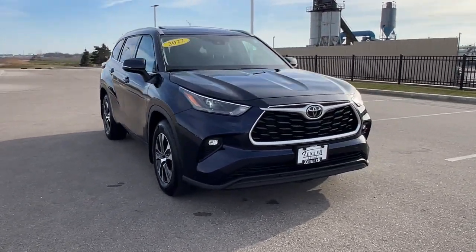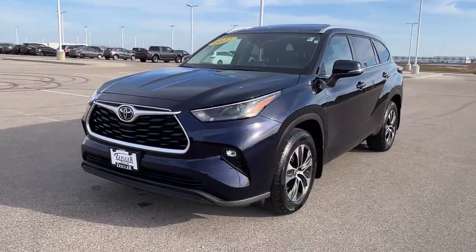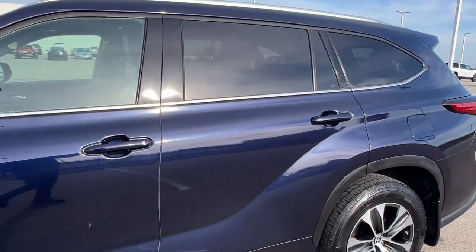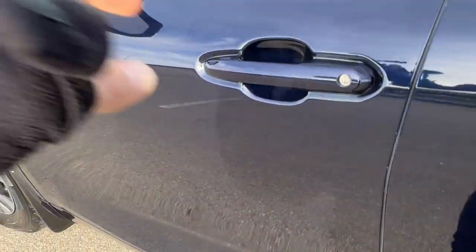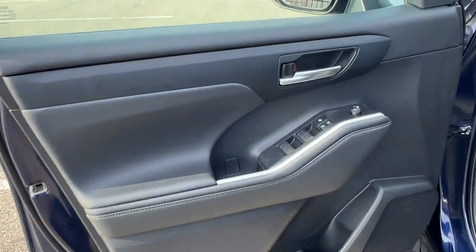Here we have a 2022 Toyota Highlander. This is an XLE trim level with 69,000 miles in the beautiful blueprint color. Got nice tinted back windows, keyless entry, and a nice black and gray interior.